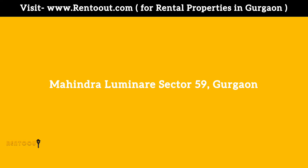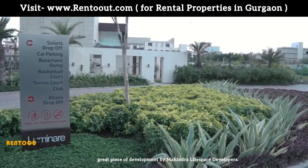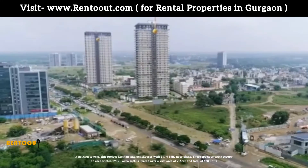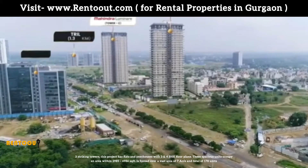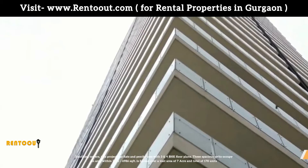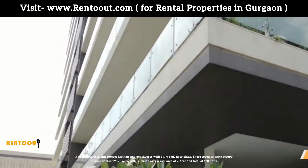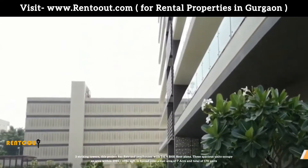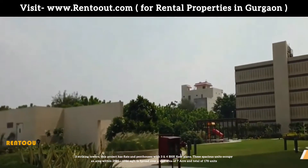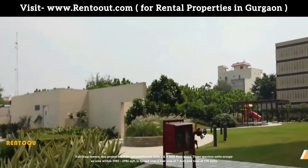Mahindra Luminaire Sector 59 Gurgaon is a great piece of development by Mahindra Life Space developers. Three striking towers, this project has flats and penthouses with 3 and 4 BHK floor plans. The spacious units occupy an area within 2985 square feet to 6986 square feet and is spread over a vast area of 7 acres, with a total of 178 units.